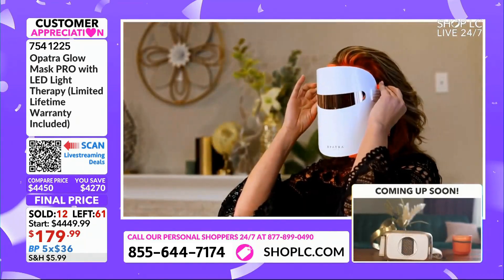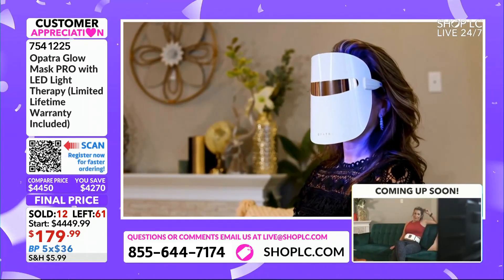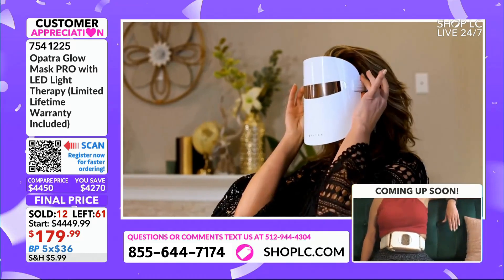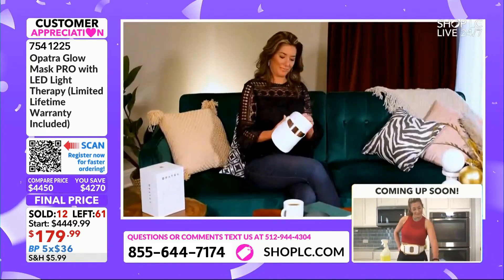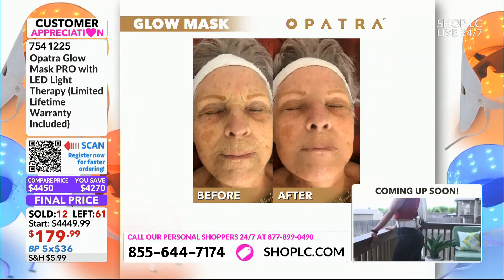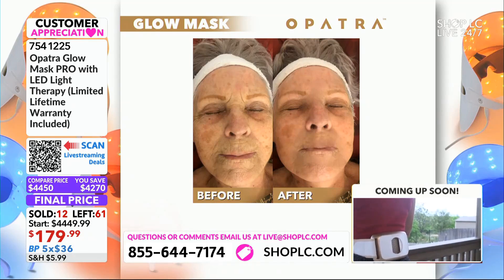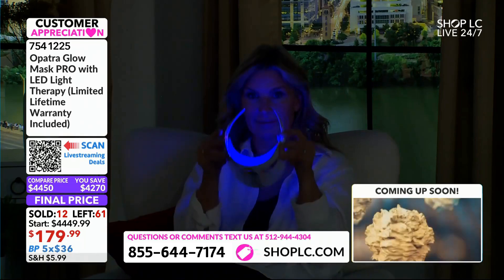If you think about it, that $20 gift card makes this really $159. And $159 to get a Glow Mask Pro? Unheard of. We've got before and afters — we've got lots to show you. But this is a customer appreciation price, and when that quantity goes, we want to thank Opatra for partnering with us during this incredible special promotion.